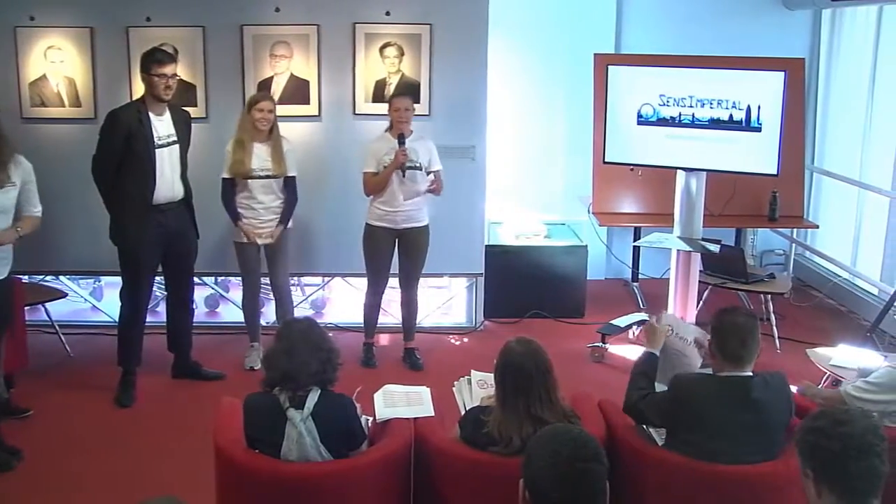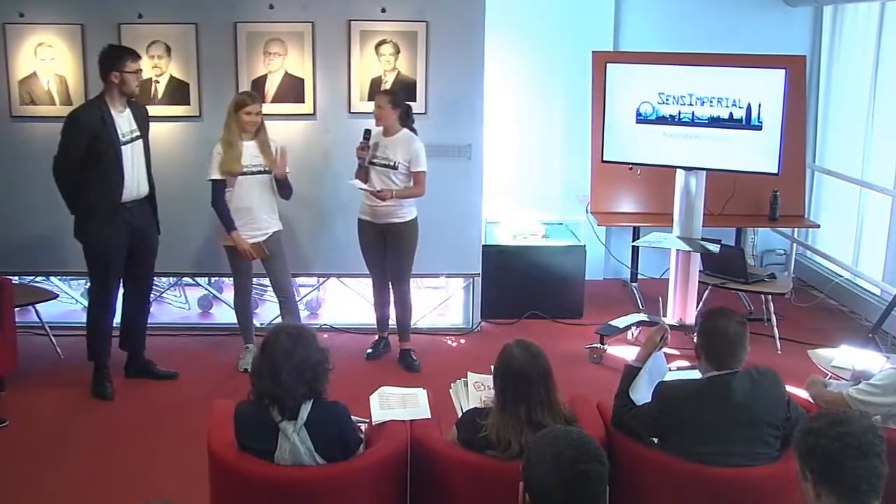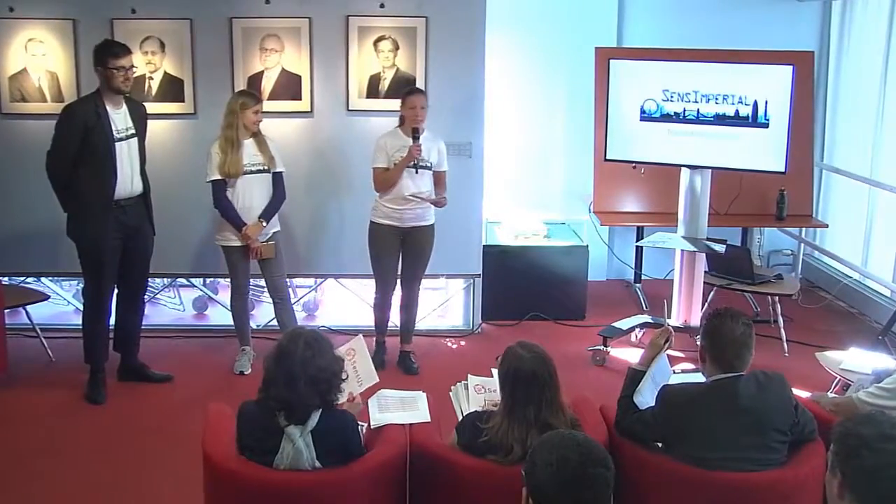Hi everyone, my name is Agnese and together with Charlotte and Peter I will be presenting the translation potential.